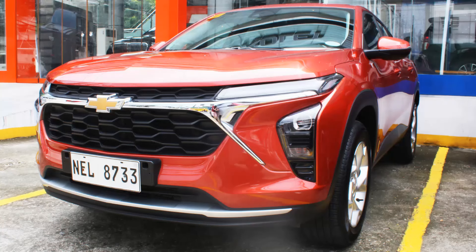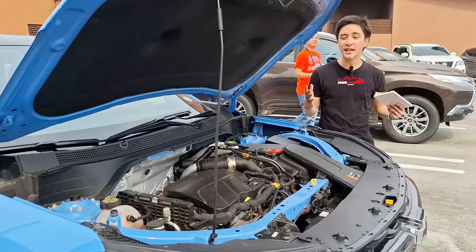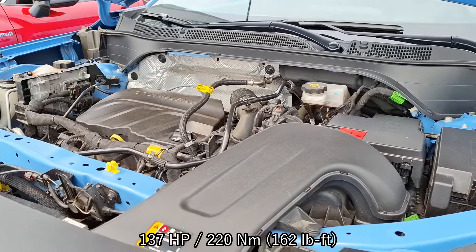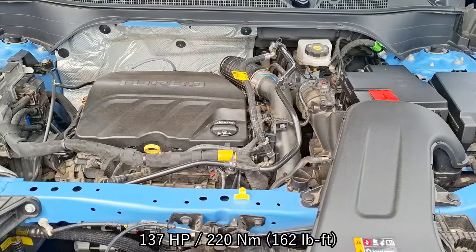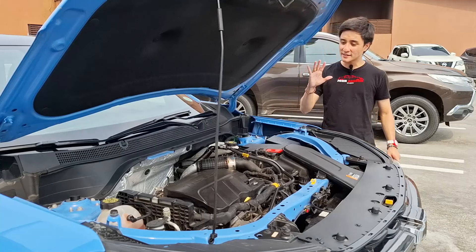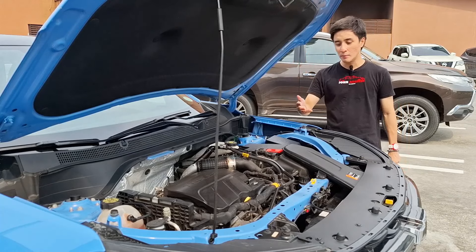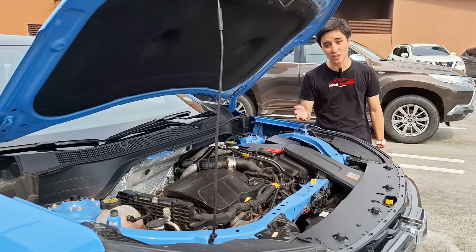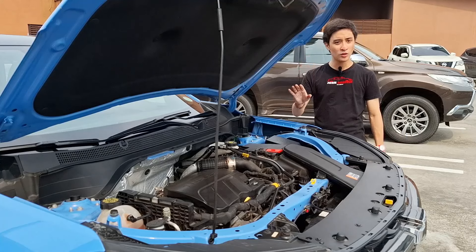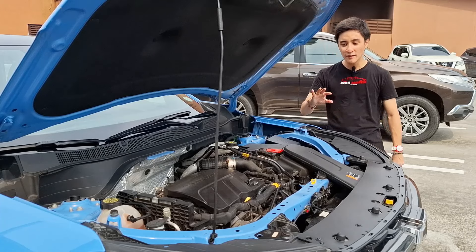If you specifically want the Trax with the gold bow tie, you can go for the Trax LT model — that would be a separate review. Powering the Chevrolet Trax is a brand new 1.2-liter turbocharged three-cylinder engine that produces 137 horsepower and 220 Newton meters of torque, mated to a six-speed automatic transmission that powers only the front wheels. This is the biggest talking point because as a crossover, you'd expect bigger engines like a 1.5-liter four-cylinder.